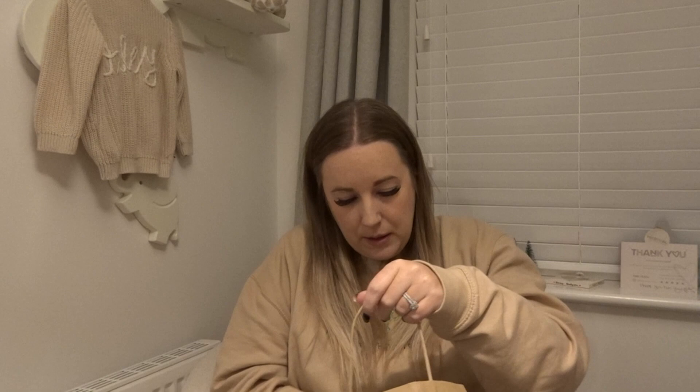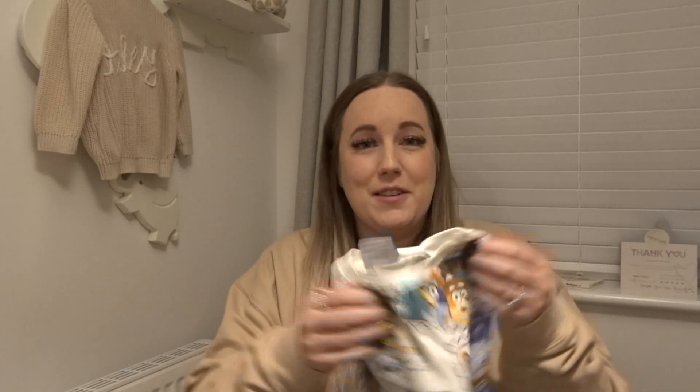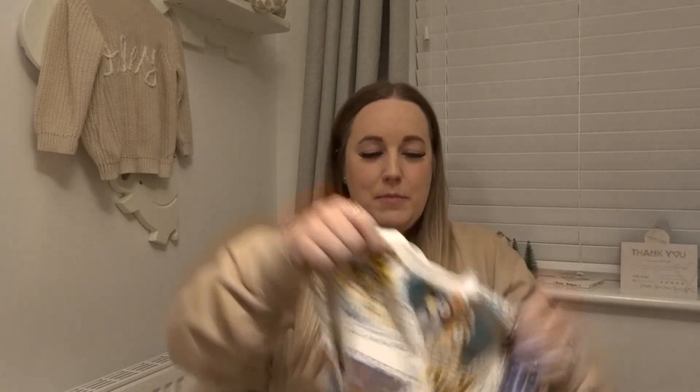Hi guys, future me here — it's night time, but I realized while Oxley was napping on me that I'd totally forgotten about a bunch of clothes I'm going to put in Tommy's Christmas pile that I bought a little while ago. I'm just going to pop this in before I get to showing you the toys — it's only four things.